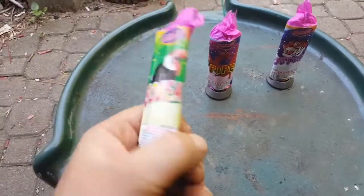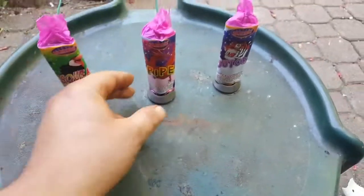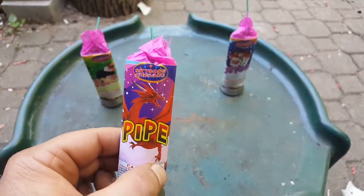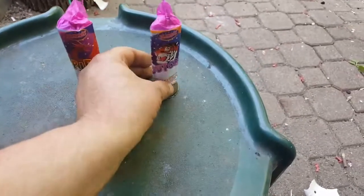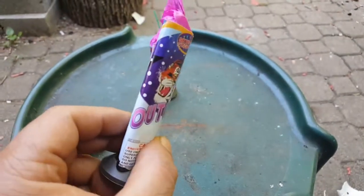This one's called Squeal — it's got like a penguin on it. This one's called Pipe — it's got a dragon on the front. And then this one here is Outcry, and it's got a picture of a tiger.